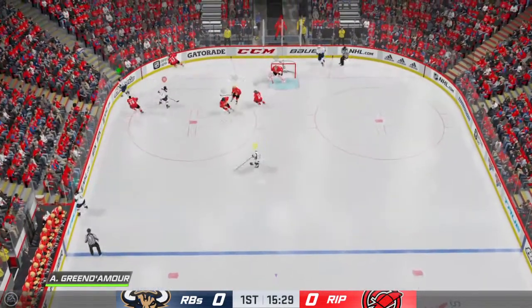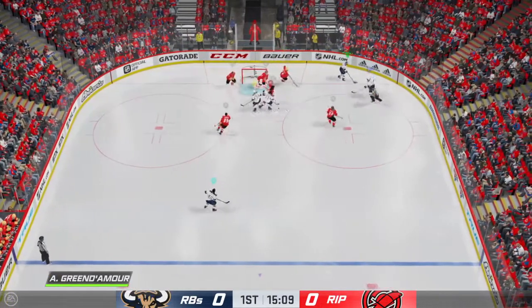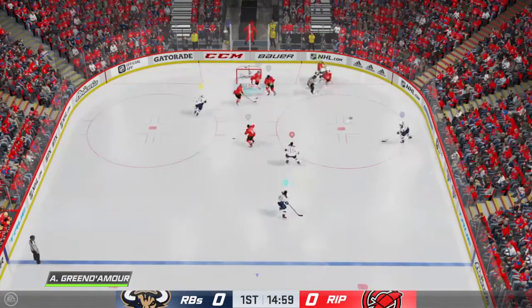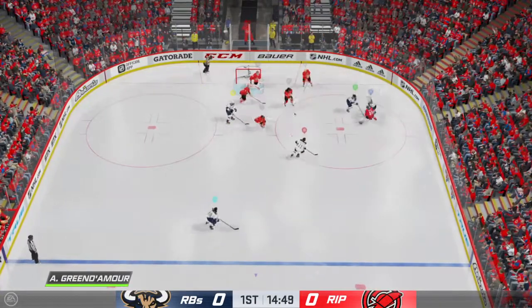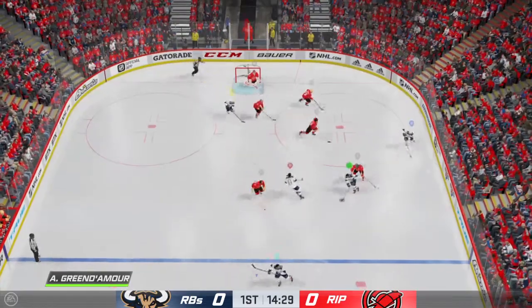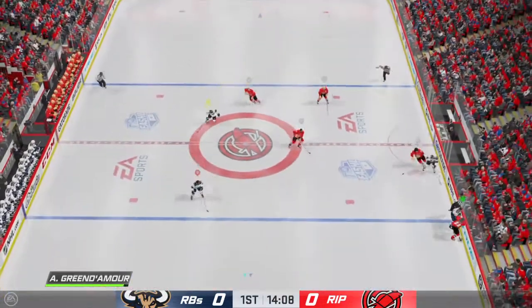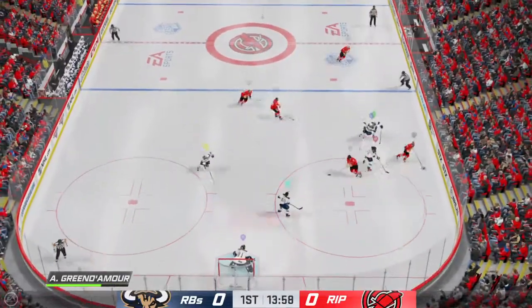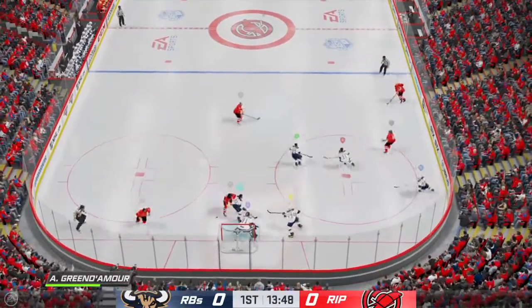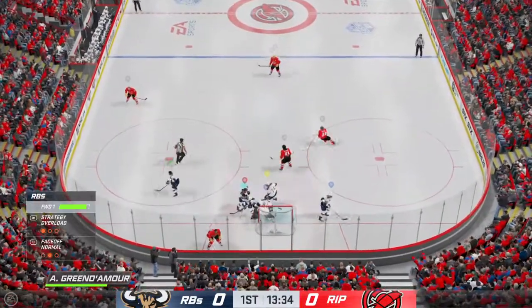Looking to make something happen along the boards. Slides the puck down low. Quick feed down low. Voracek's got it along the boards. Puck grabbed by Voracek. Keeps hold of the puck — a little bump and grind, but still hangs on. Moscow's trying to make something happen in the offensive zone. One-timer. Oh, what a beautiful glove save.